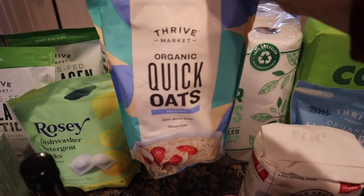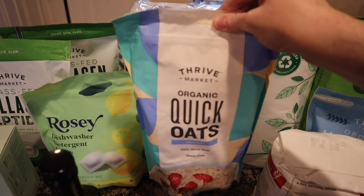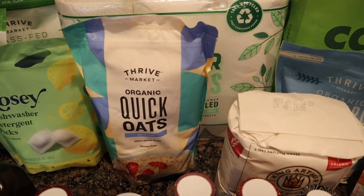These were on sale this month so I got the organic quick oats. I don't actually eat these as a cereal — I grind them up in the Vitamix and use them as a thickener for things like sourdough crackers and sourdough pancakes and things like that.